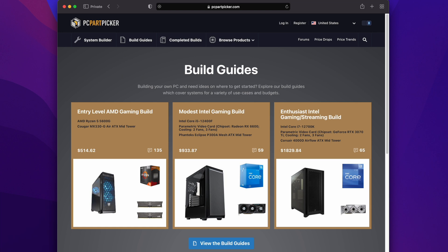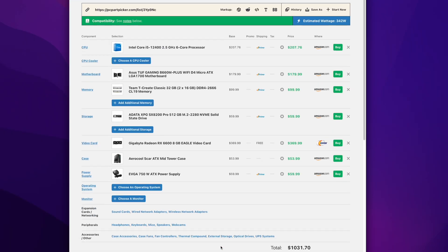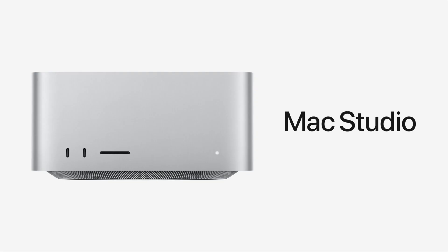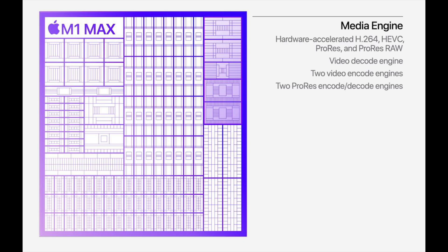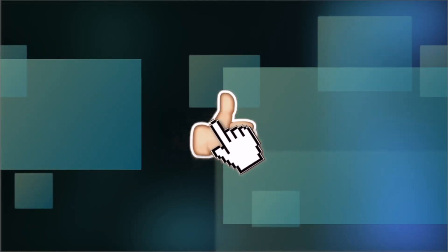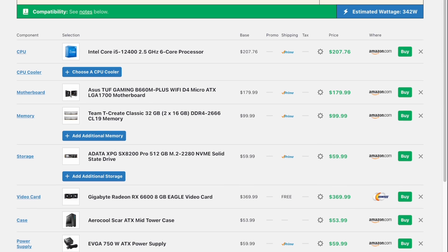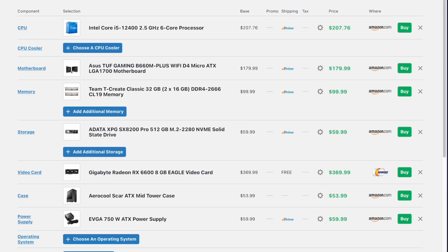Going over to PC Part Picker, I picked out a reasonable set of components that would lead to an upgradeable system, and it confirmed my suspicion. That left me with an uneasy feeling and a question: if a mid-range computer costs $1,000 and the Mac Studio costs $2,000, then am I paying $1,000 for the media engine? If you like videos like this, like, share, and subscribe, and let me know in the comments if you'd like to see a dual-purpose machine like this compared to the Mac Studio.